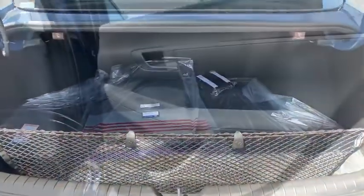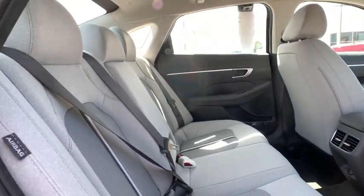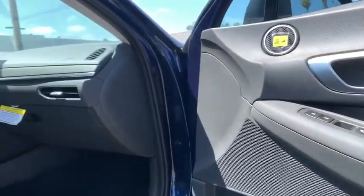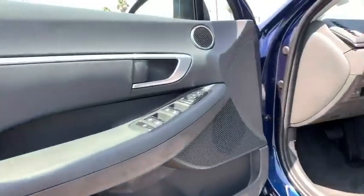Heated front seats, trip computer, rear window defroster, power windows, security system, cargo net, panic alarm, carpeted floor mats, cargo organizer, brake assist, and remote keyless entry.